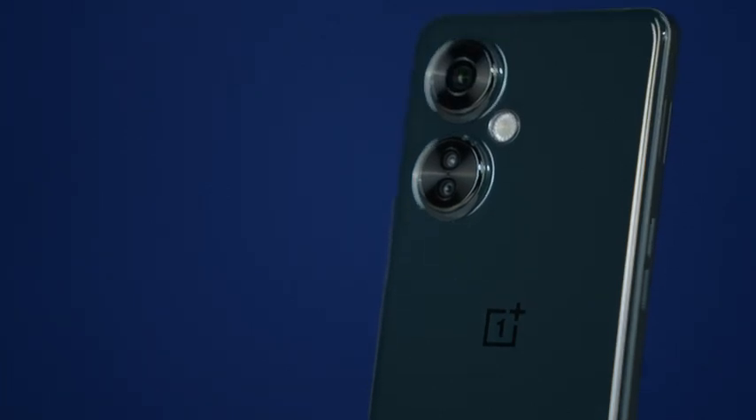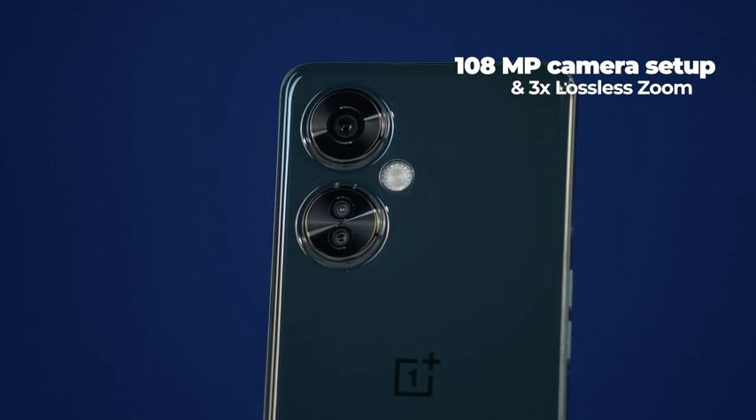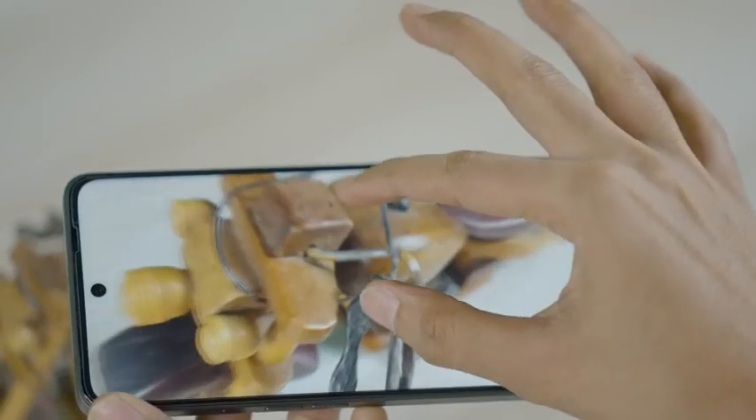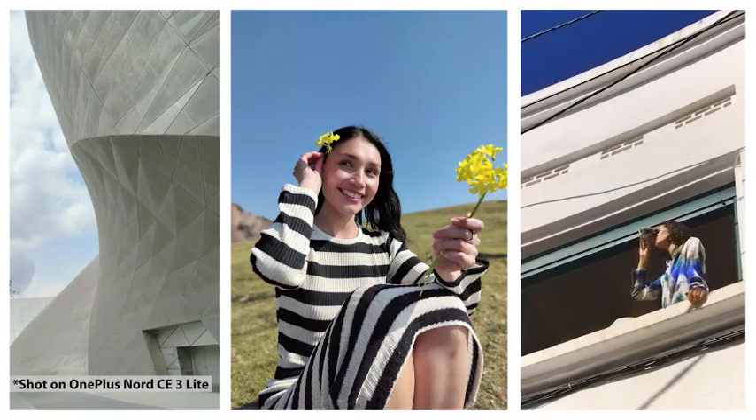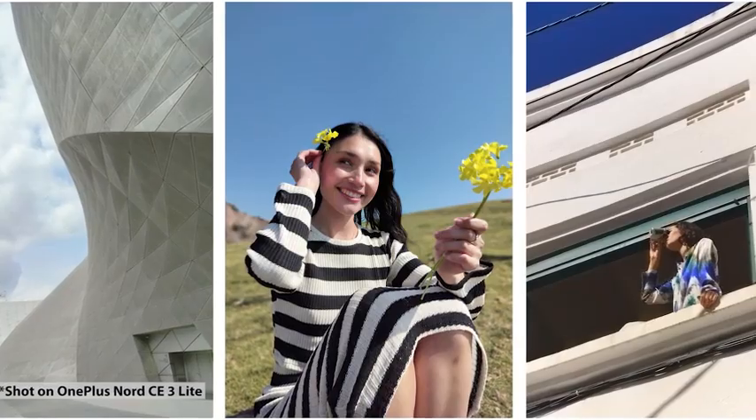And to flaunt your photography skills, the OnePlus Nord CE3 Lite 5G comes with a 108MP camera with 3x lossless zoom. It's like getting millions of pixels in your palm as it gives you more crisp and natural pictures with enhanced details and clarity.